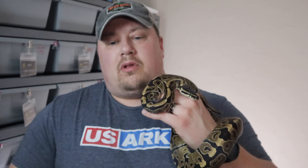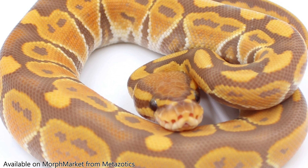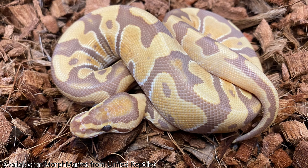Number 9: Ultramel. Scoliam here is not ultramel, but he is het ultramel, which means he has one copy of the gene. With recessive you need two to make a visual. Ultramel is a very — I guess you'd call it yellow — it almost looks like a caramel colored snake all the way across.